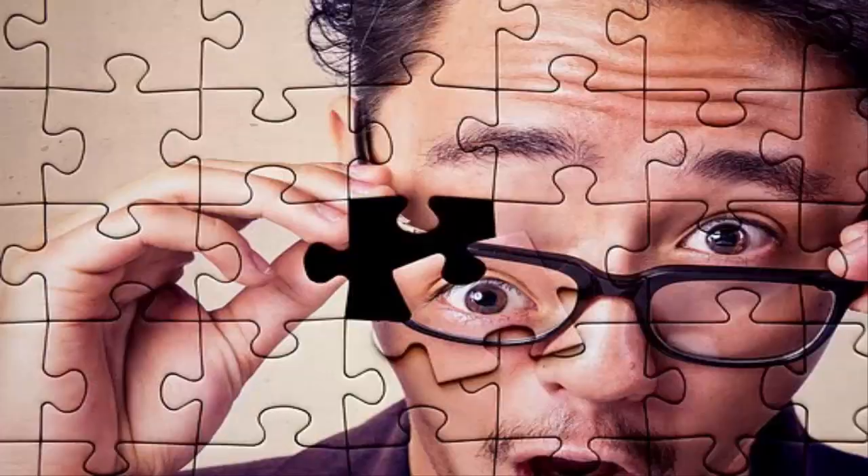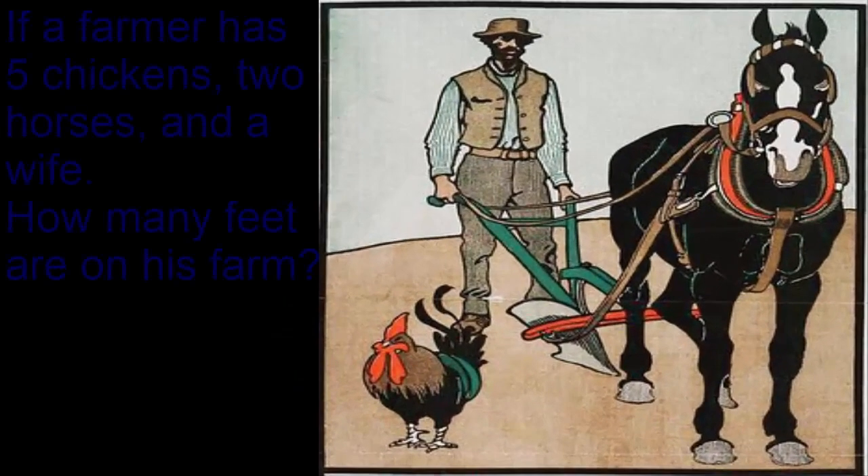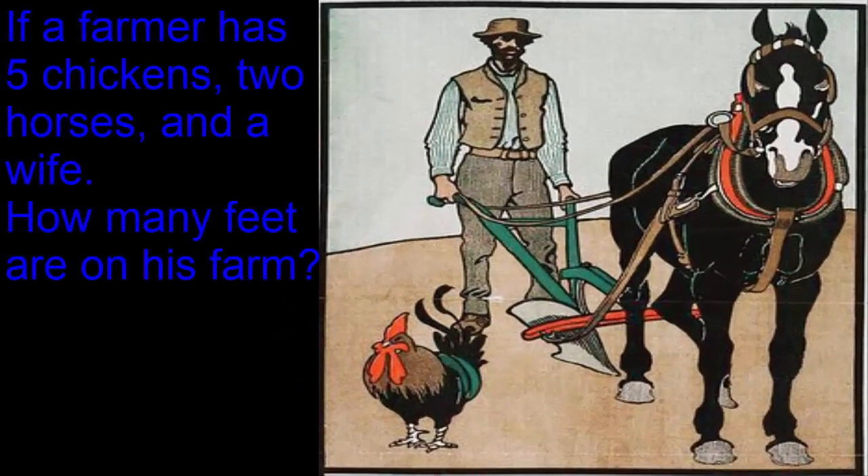The first one: if a farmer has 5 chickens, 2 horses, and a wife, how many feet are on his farm?